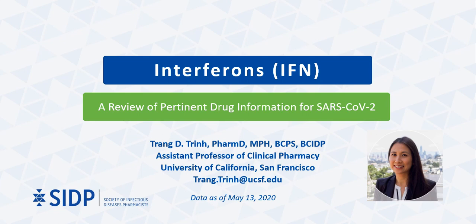Hello, my name is Trang Trinh, and I am an Assistant Professor of Clinical Pharmacy in the Medication Outcomes Center at the University of California, San Francisco. In this presentation, I will be reviewing the pertinent drug information on interferons for SARS-CoV-2, which is the beta coronavirus that causes COVID-19.